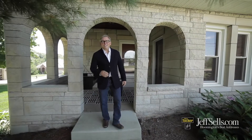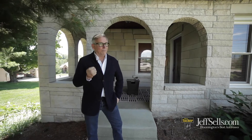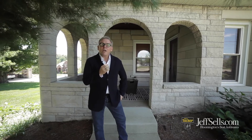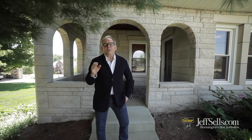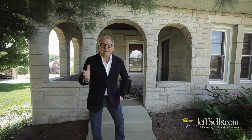Hi, I'm Jeff Franklin, JeffSales.com at FC Tucker Realtors. Today we're going to see 1620 South Andrews Circle. We're on Bloomington's east side in a 1927 limestone home that is effectively a new home with all-new interior, wonderful new amenities, and a beautiful style. Take a look.